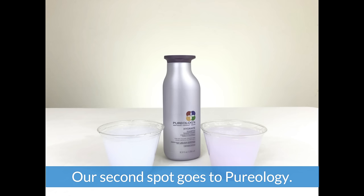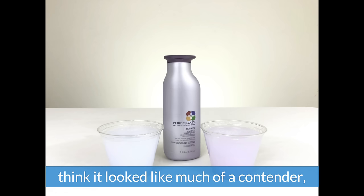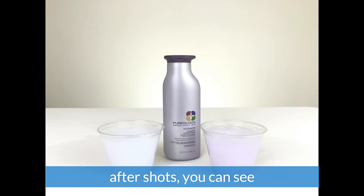Our second spot goes to Pureology. While performing the test we didn't think it looked like much of a contender, but after comparing the before and after shots you can see the color didn't change too much.